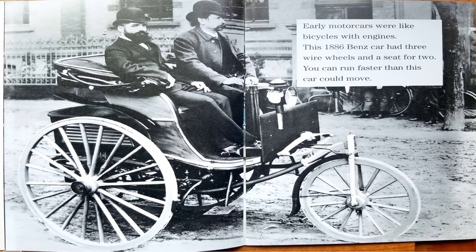Early motor cars were like bicycles with engines. This 1886 Benz car had three wire wheels and a seat for two. You can run faster than this car could move.